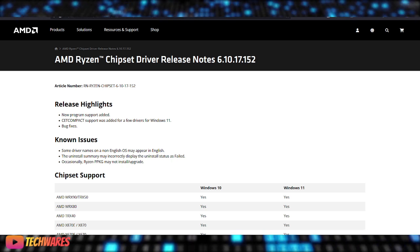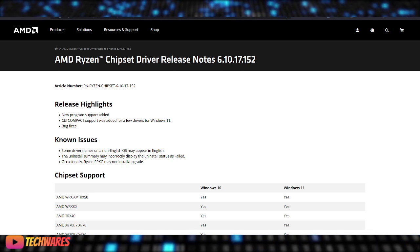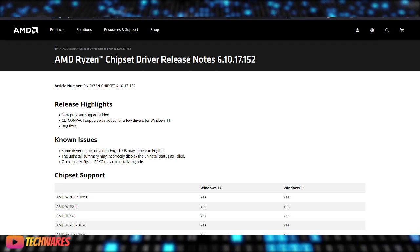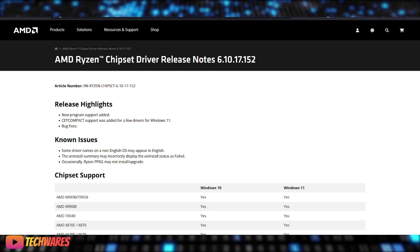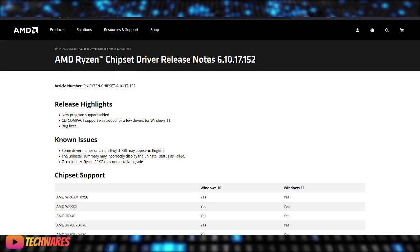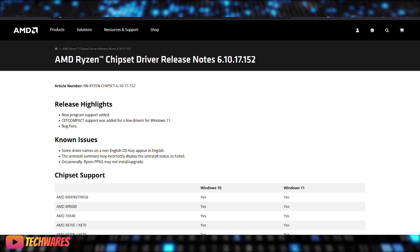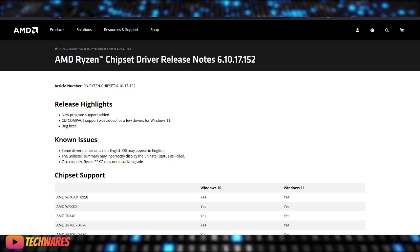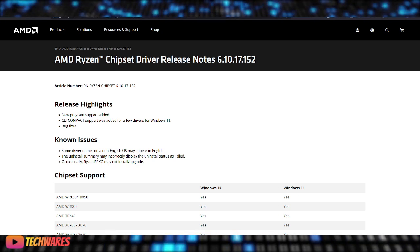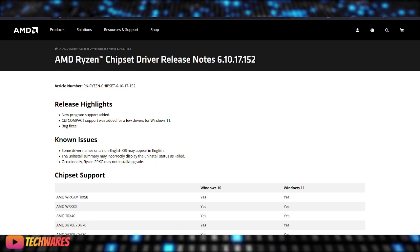So let's dive into the details. The new Ryzen Chipset Driver introduces support for the X870E and X870 chipsets, expanding compatibility and performance for AMD's Ryzen processors. This update includes several bug fixes and new program support, making it a must-have for AMD users. If you're on a motherboard that uses the X870E and X870 chipsets, this update is for you.